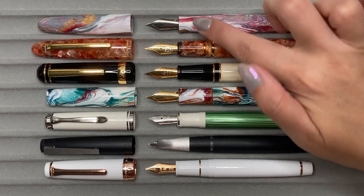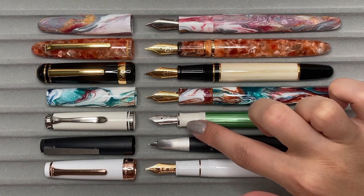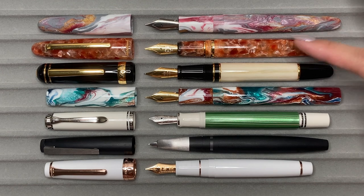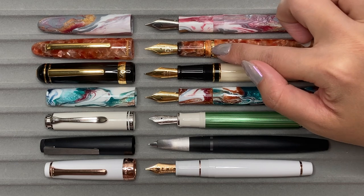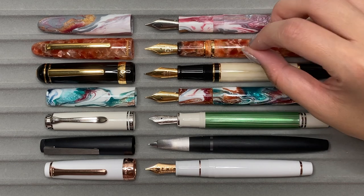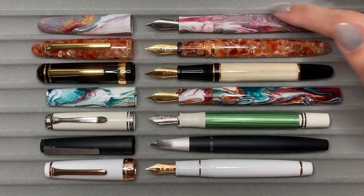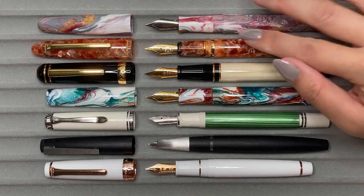Out of all the pens, the Adelaide looks to be about the exact same length as the Taper medium and definitely longer than the Esterbrook Estie. These are all Jowo nibs; the Pelikan has gold nibs. You can compare the different widths of the grip sections — the Estie's grip section is one I find really comfortable, and I think the Adelaide is going to be very comfortable as well.